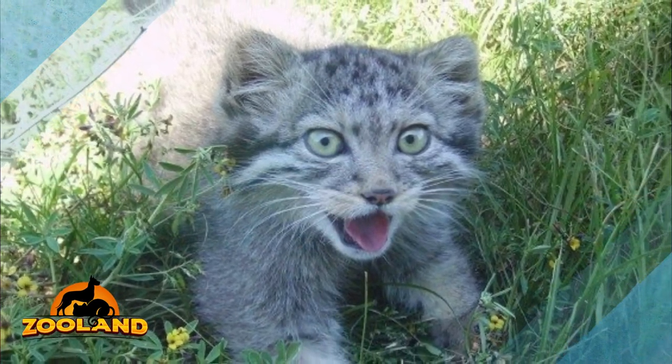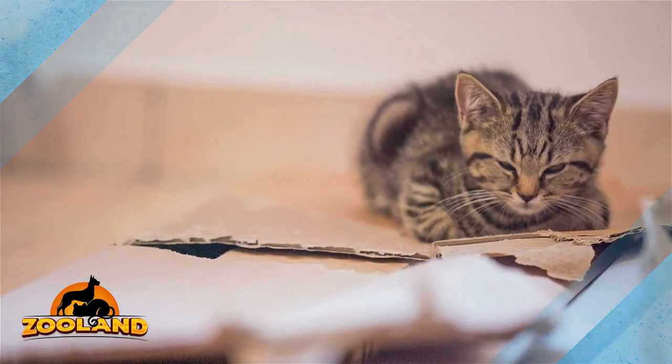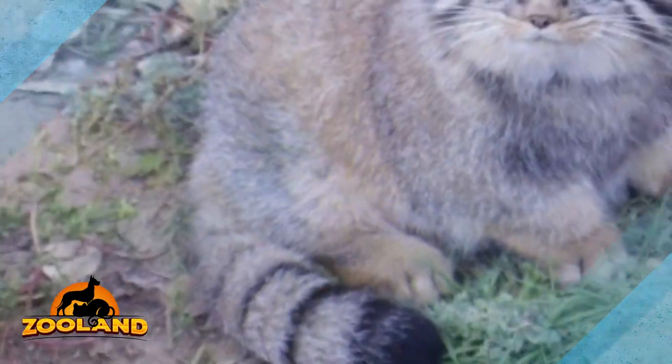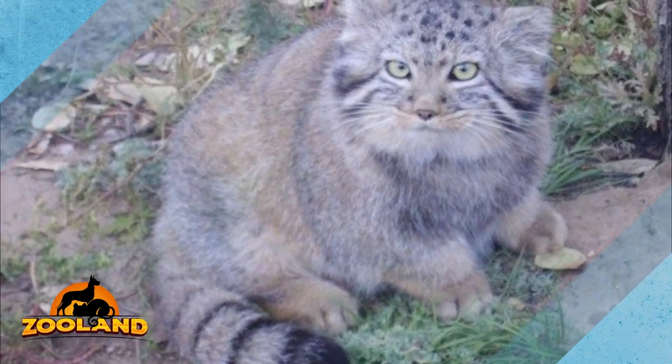The farmer decided to call Darsky Nature Reserve, a local wildlife rehab center. The rehab center confirmed that these were not regular tabby cats but Pallas's cats, also called manuls, which are rare wild cats located in Central Asia.